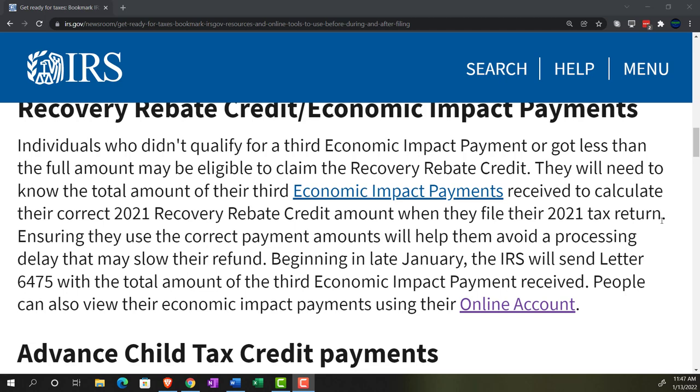The same problem is anticipated with the advanced child tax credit payments, since these are also advanced payments. They could have gotten the payments wrong, and they've also adjusted the calculation of the credit. Those changes could cause math errors when calculating the credit and applying the payment. If you get those things wrong, the IRS will flag a math error and have to adjust it manually — and manual processing is not their strong point right now. Ensuring correct payment amounts will help avoid processing delays that may slow your refund.